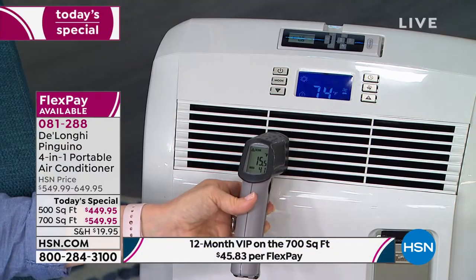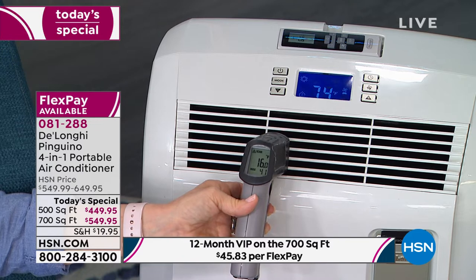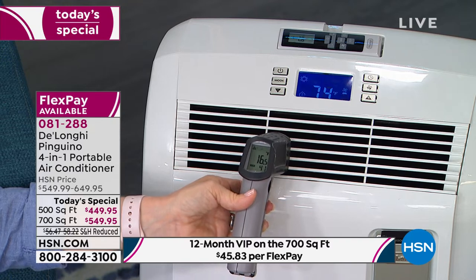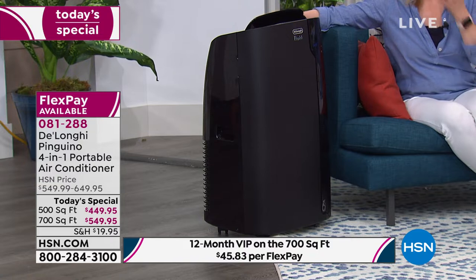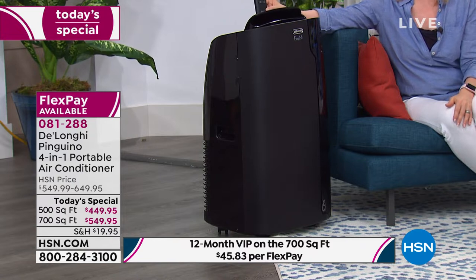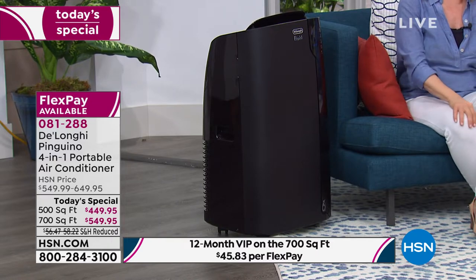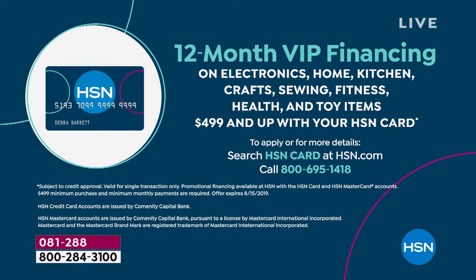A lot of you are picking the 700 square foot model because it's the one where you can get VIP financing — buy it with your HSN card and have a whole year to pay it off with no interest. The HSN card has no annual fee. Some of you may not want another credit card with a fee — but this is zero fee. With an HSN card, you also get extra flex pay on beauty, jewelry, and fashion, plus other benefits and coupons. To get the HSN card, go to hsn.com or call 1-800-695-1418.